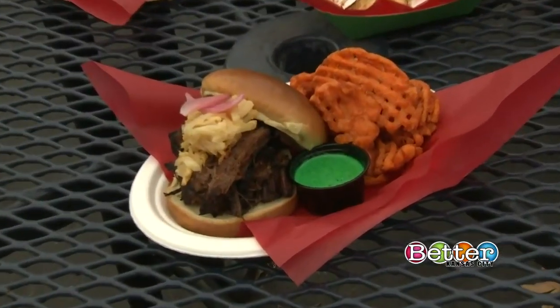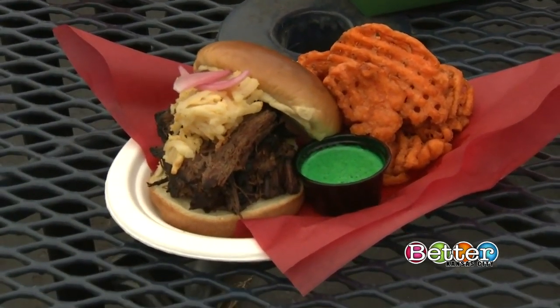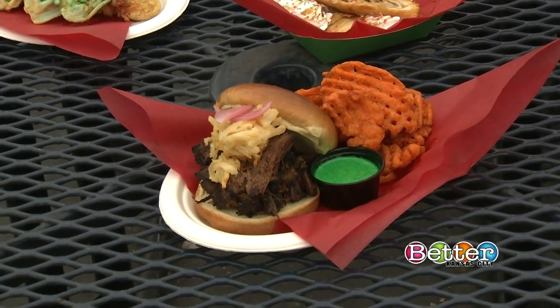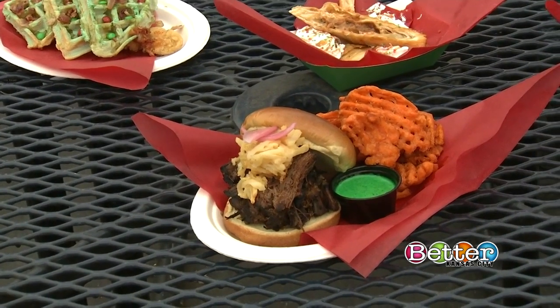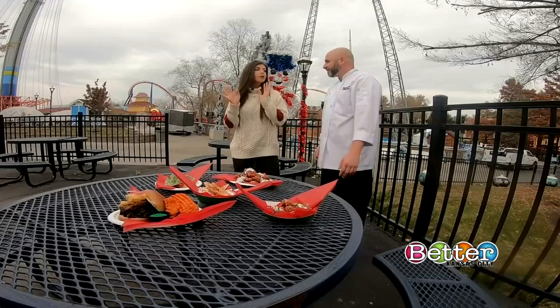That's the pot roast sandwich. This is the third year we've done it — it's very popular. The sauce you're seeing is our Grinch sauce. We also serve a reindeer sauce, so whenever you order pot roast or a bunch of different items around the park, you get a Grinch sauce or a reindeer sauce, and sometimes both.